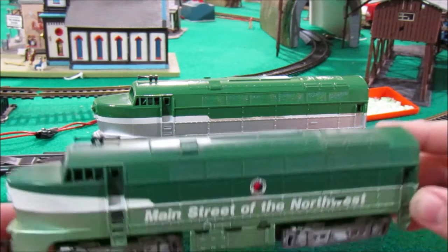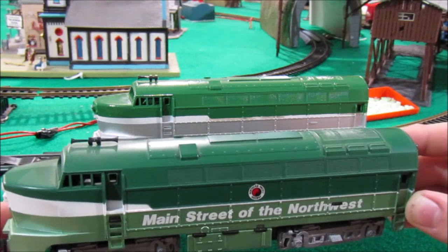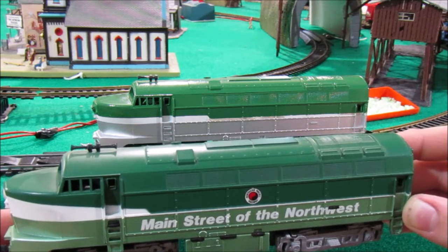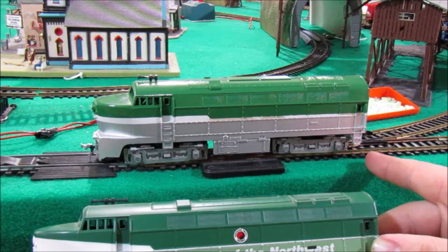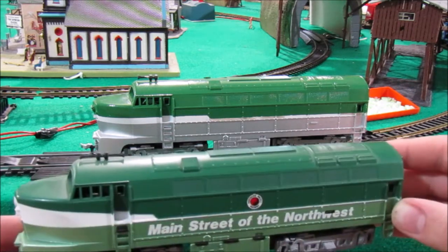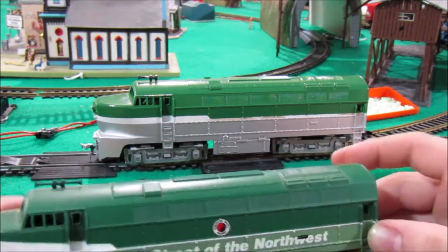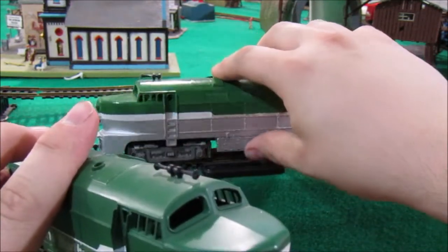Another major difference: there's no lettering on this custom Sharknose, whereas the authentic Northern Pacific Sharknose has factory lettering and a Northern Pacific Railway logo decal. This leads me to believe this was most likely an unfinished model, although it's possible somebody just wanted a scheme similar to the Northern Pacific. Either way, it does look pretty cool — there are enough similarities to make the custom Sharknose pretty good looking even with the differences.